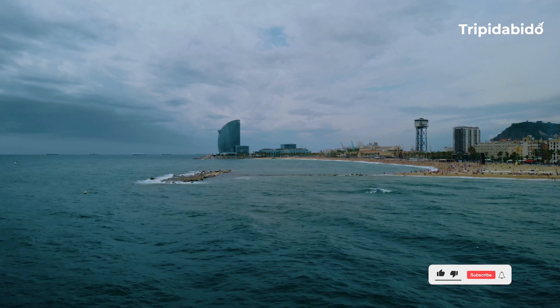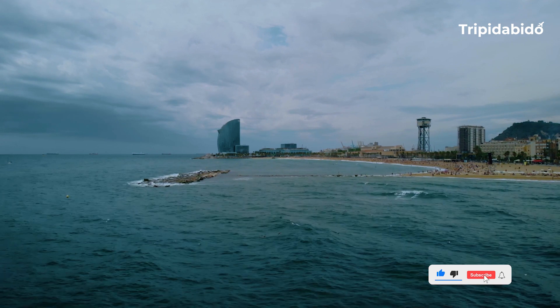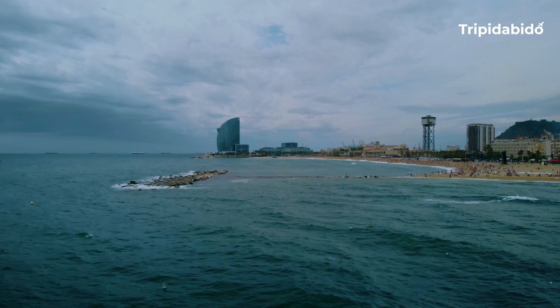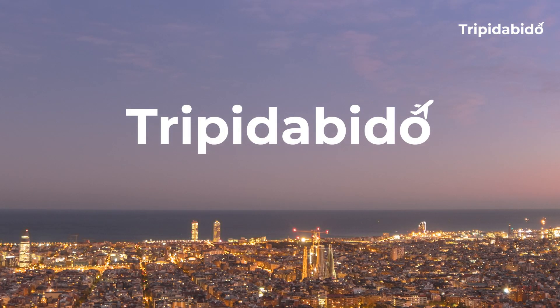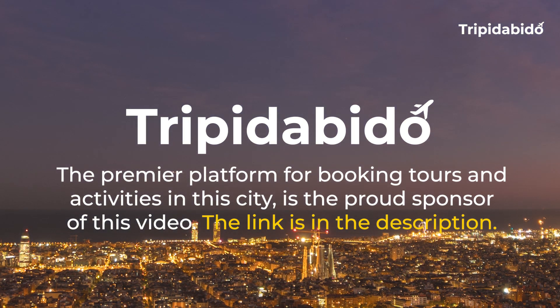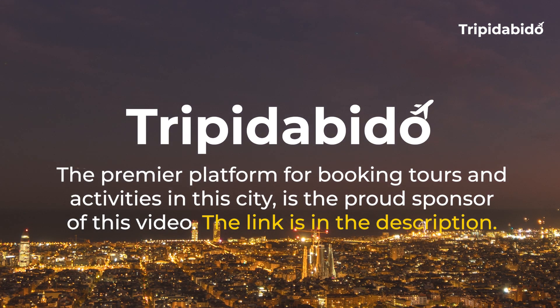Don't forget to give this video a thumbs up and subscribe to the channel for more videos like this. Today's video is brought to you by Tripidabidoo.com, the premier platform for booking tours and activities in this city and a proud sponsor of this video. Interested in traveling? Click the link in the description below.